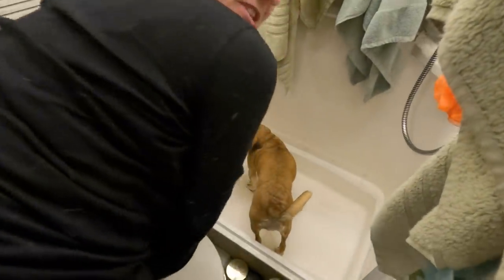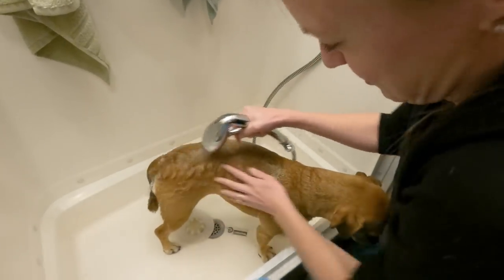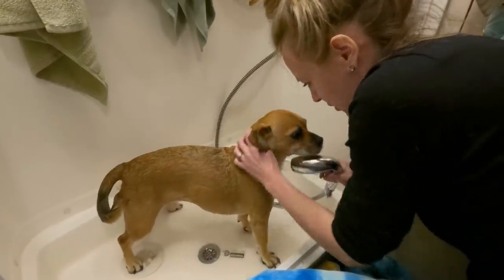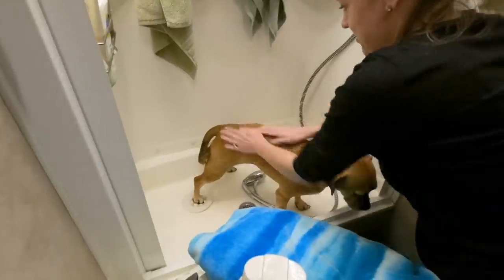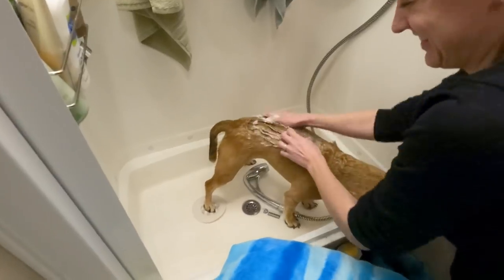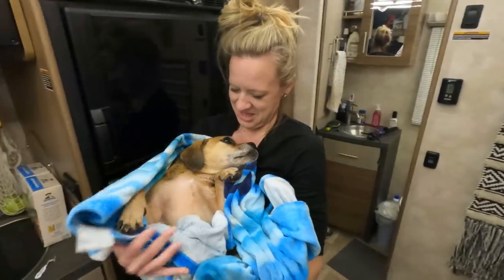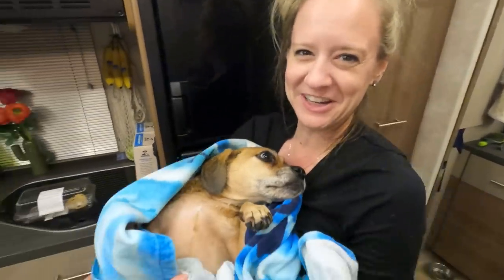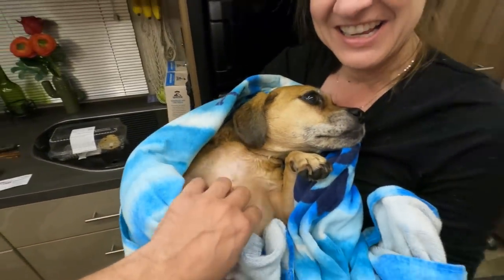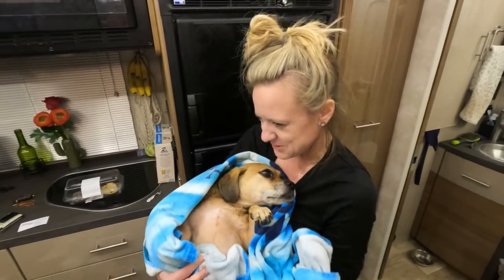This will be the first time we wash Scout in here. You're going to smell so much better. Rub-a-dub-dub, got a puggle in a tub! I present to you baby number one — all fresh and clean. Honey, you smell so much better. Scout, you're going to be up next.